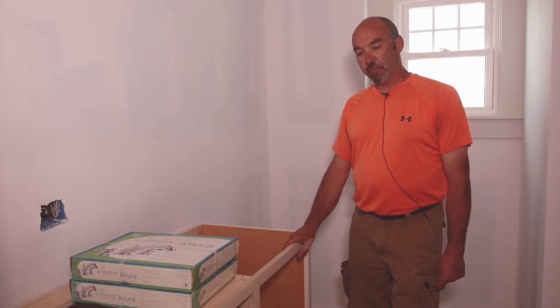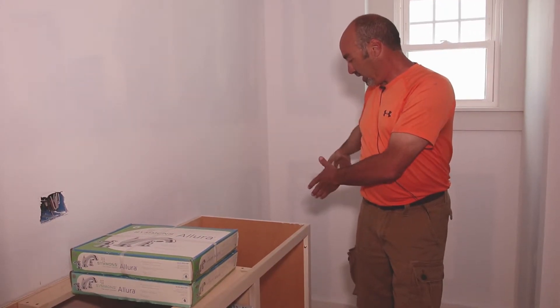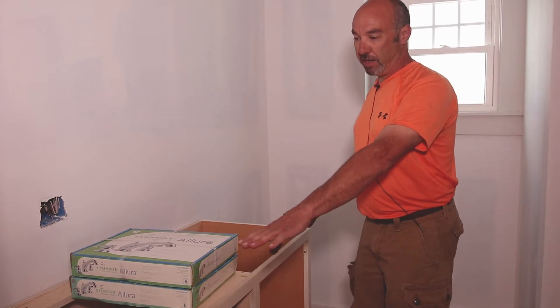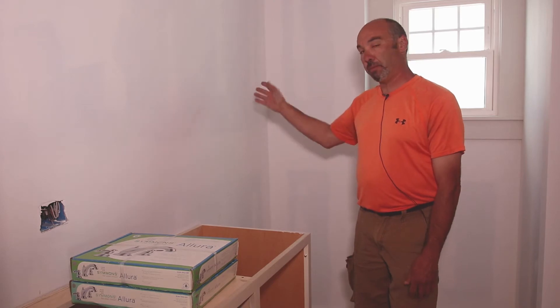Here we are in the bathroom. From the previous video you may remember that we stole some space from the other bedroom to put the toilet in this location. We also have enough room now for a double bowl vanity, which is going to be granite with undermount bowls. The flooring is also brand new in here, and the only remaining thing to do is just to paint the walls.